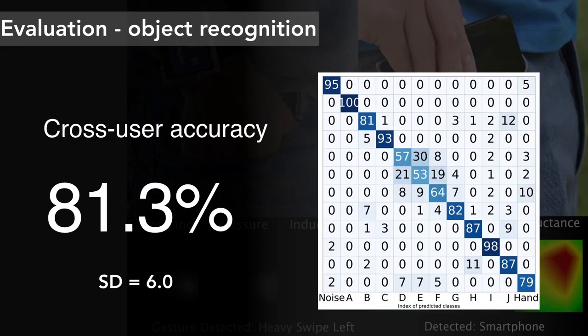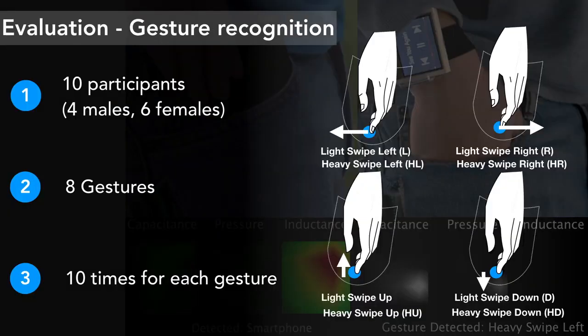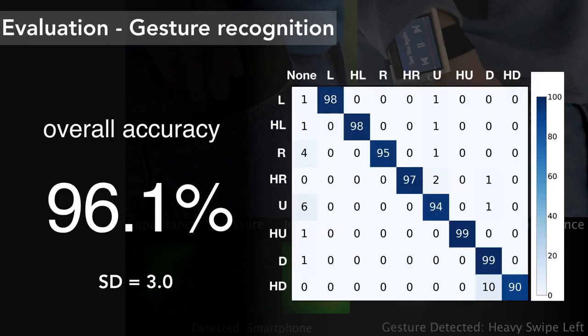As one may imagine, there were individual differences in the shape and diameter of people's pockets, leading to variation in the footprint of tested objects. As such, we observed a decrease in object recognition accuracy to 81.3% for a general model. We also evaluated gesture recognition with four different gestures at two pressure levels, achieving an overall accuracy of 96.1%.